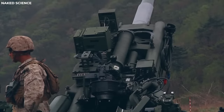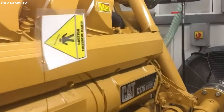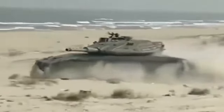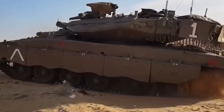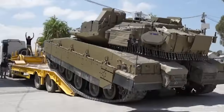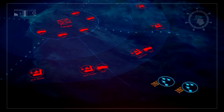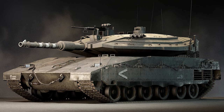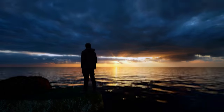Powering this mechanical behemoth is a roaring V-12 diesel engine generating an astonishing 1,500 horsepower. With a maximum speed of 64 kilometers per hour and a cruising range of up to 500 kilometers, the Merkava 5 is relentless in its pursuit of victory. As the field capability tests unfold, it proves its mettle, leaving no doubt that it is a formidable force on the modern battlefield — a symbol of Israel's unwavering commitment to defense and its relentless pursuit of technological superiority.